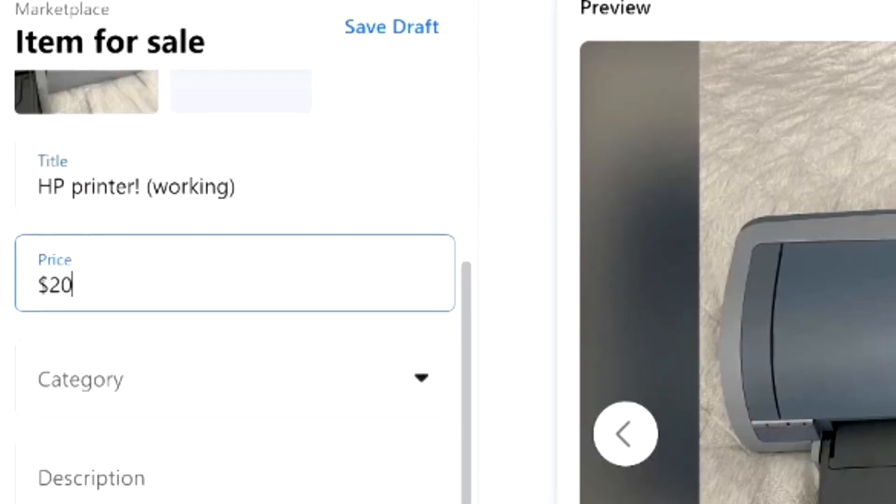The first item is this HP printer, which is from about the 1980s. I've actually listed this up for $20 on Marketplace and I can almost guarantee I will sell this product.